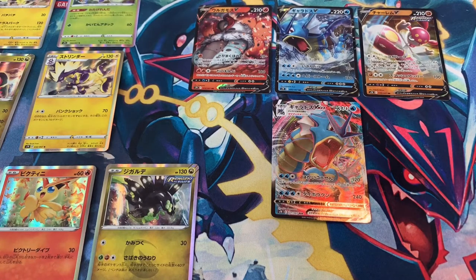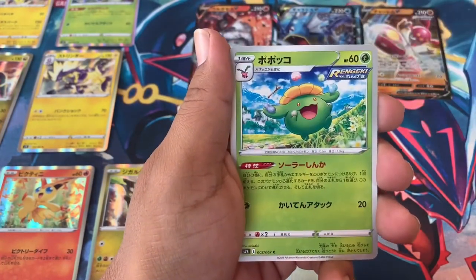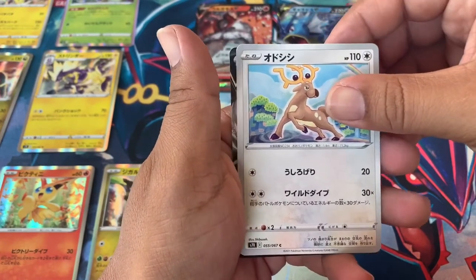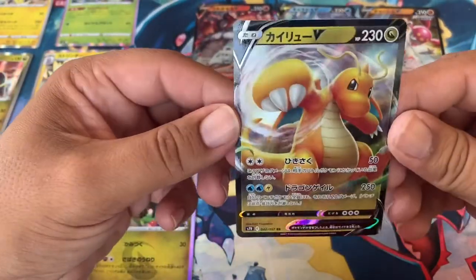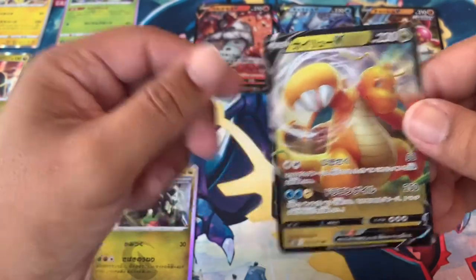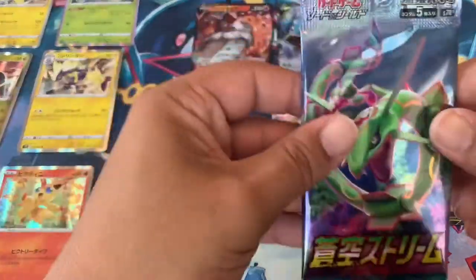Come on, Dragonite — please give us the Dragonite, or one of the full art trainers. One of those two would be okay. And the last card is going to be an ultra rare — oh! Dragonite! Sick, Dragonite is cool — right there in all its glory, one of the original dragon Pokémon, one of the cool ones.